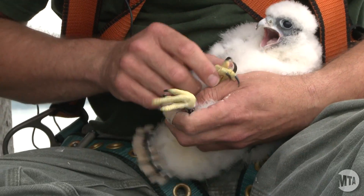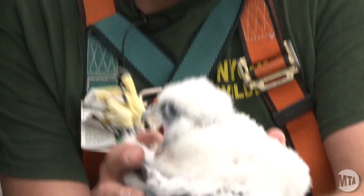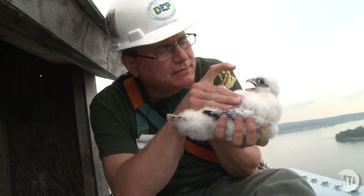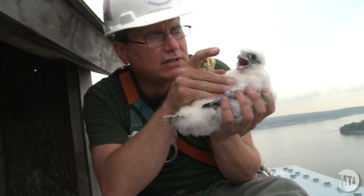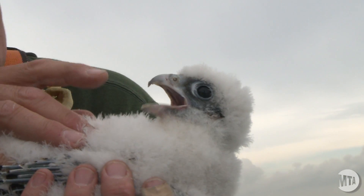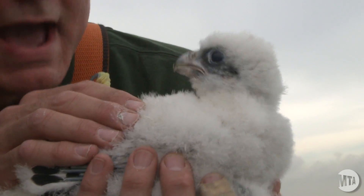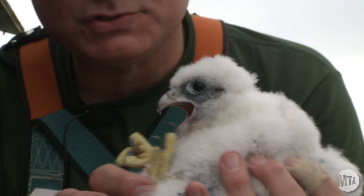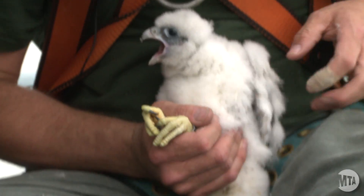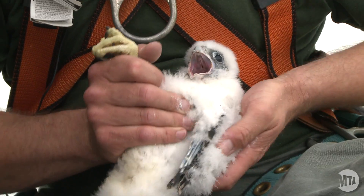Both bands fit nice and loosely, as they should. Now I'm going to give it a general inspection for health. What I like to do is look down as the bird is vocalizing — look into their mouths without it biting me — and make sure that it doesn't have any sort of a lesion in the mouth. Sometimes the falcons are prone to a disease called trichomonosis, or frounce, and they pick it up from pigeons that they feed on. This bird's mouth is very clean.